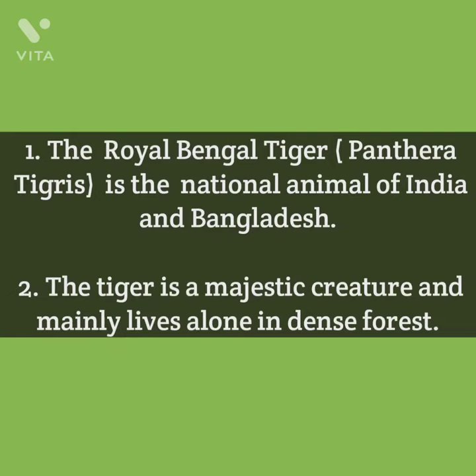The tiger is a majestic creature. It mainly lives alone in the dense forest — mostly in the jungle.